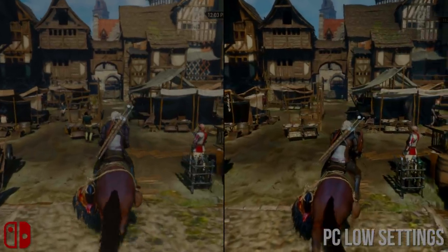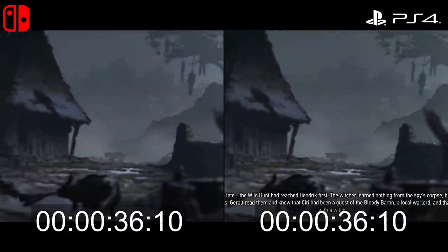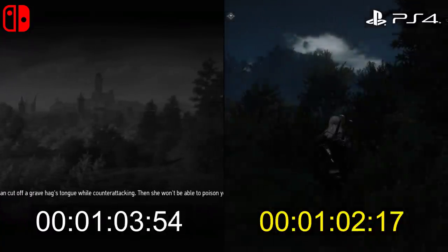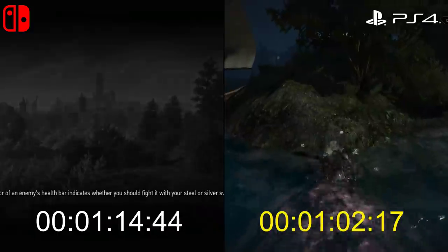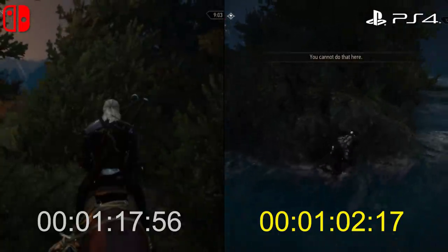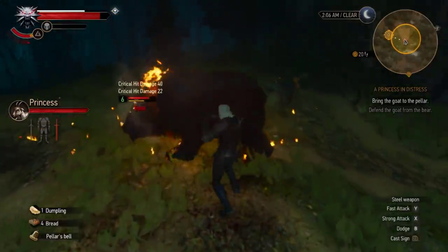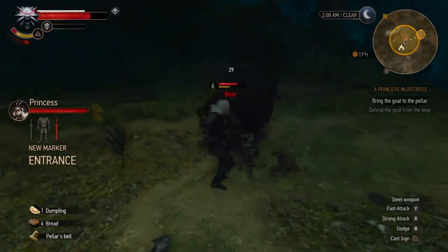The final comparison point is loading times. Loading my save to Crookback Bog, each console takes over a minute to get to running gameplay. It's 1 minute 2 seconds on PS4, whereas Switch takes a while longer at 1 minute 17 seconds — around a 25% extra wait. It's not a huge issue once loaded, but if you plan on using the fast travel feature, expect to see a lot of that loading screen and for it to be a test of your patience.